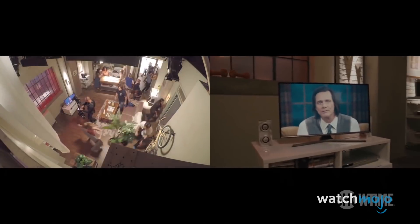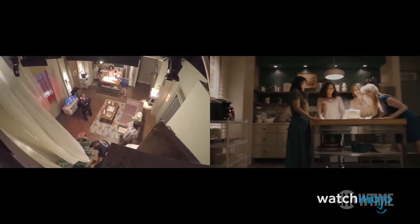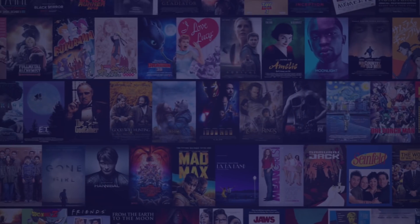For this list, we're looking at the most ingenious, left-field, and daring ways in which filmmakers have achieved iconic shots in film and television. So prepare to have the illusion ruined and your mind blown simultaneously.